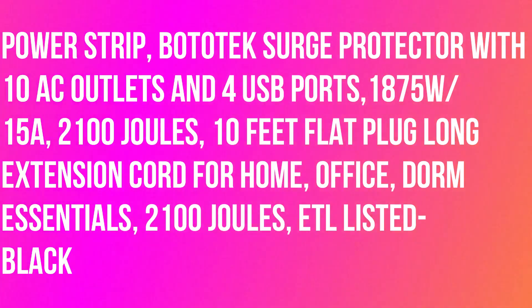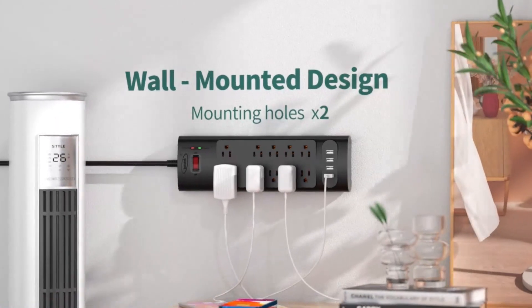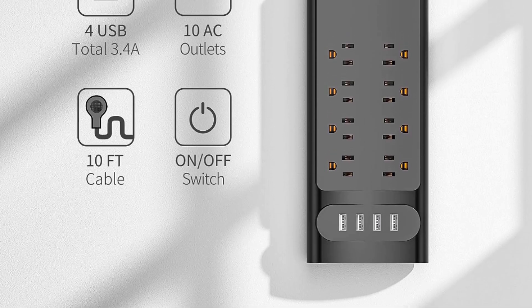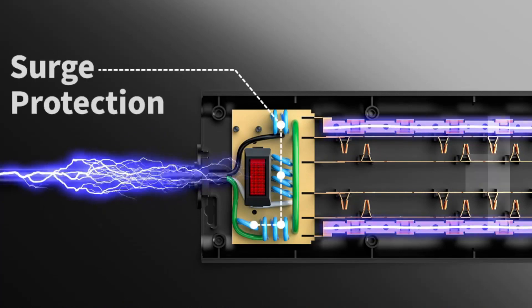Bototech surge protector power strip with 10 AC outlets and 4 USB ports, 1875W, 15A, 2100 joules, 10-foot flat plug long extension cord for home, office, and dorm essentials. ETL listed, black.